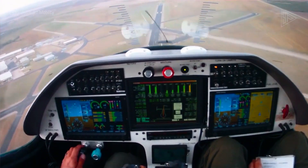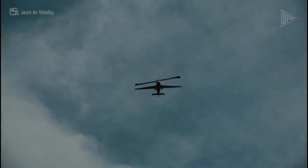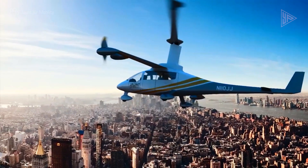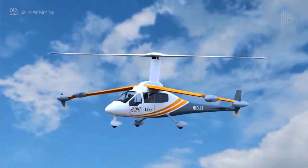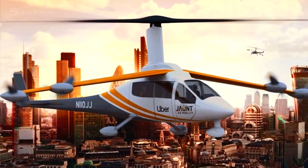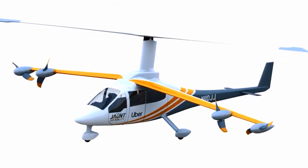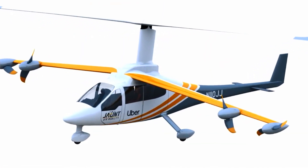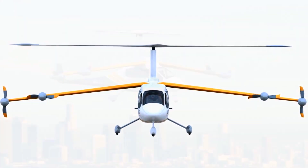Its cruise speed is 175 miles per hour. Because it can handle a palletized load, the eVTOL is adaptable to a range of applications, such as corporate transportation, law enforcement, air ambulance, and intercity air transportation. The aircraft is a component of Jaunt Air Mobility's goal to offer an air taxi service for urban mobility that is accessible, effective, and safe.